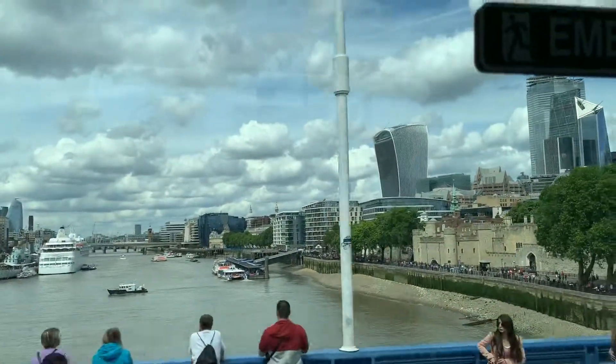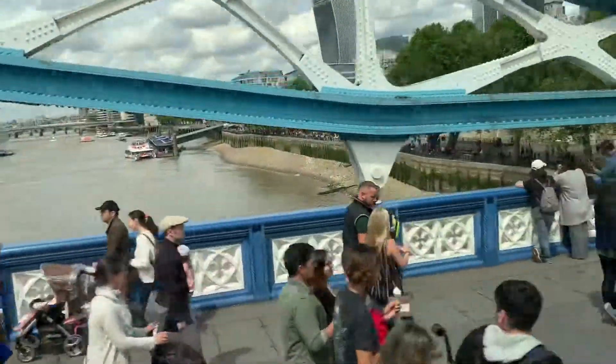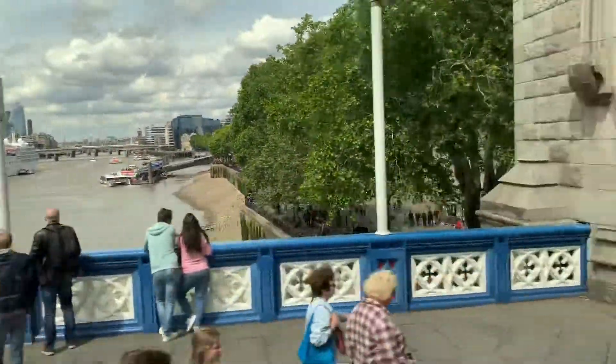And now the Tower of London down on the left-hand side. Here we are going — here we have arrived. Traitor's Gate just down.